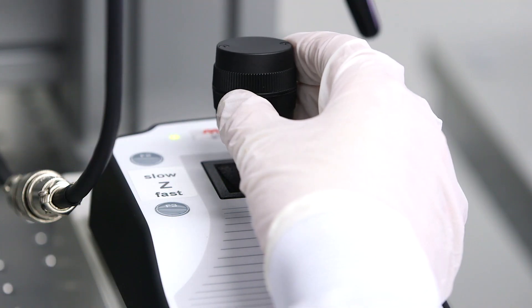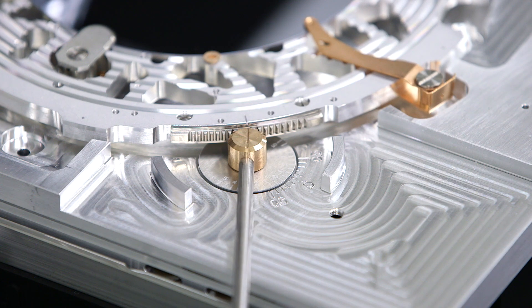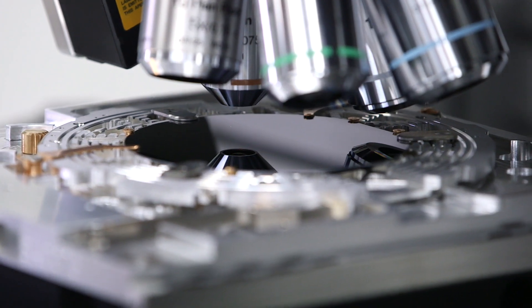To pre-align the existing lithography, the stage is moved across the range of the wafer and the table is rotated. If required, the first global alignment position can be automatically transferred to the exposure job file.